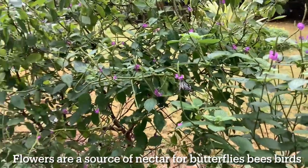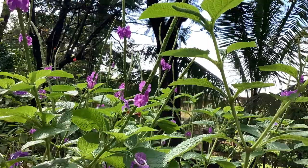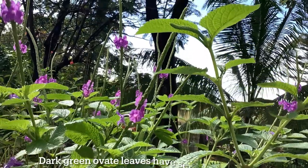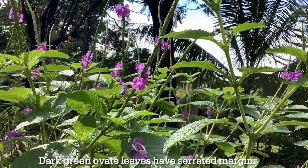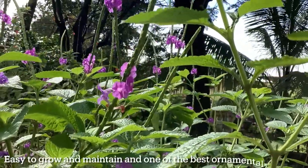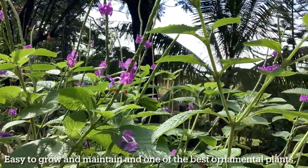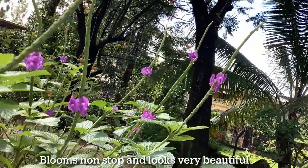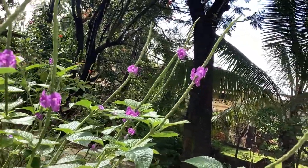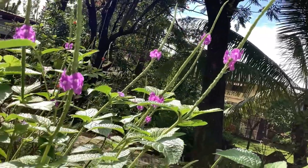Flowers open only for a day but are a source of nectar not only for different species of butterflies, but also for birds, bees, and other pollinators. The leaves of this plant are dark green and have serrated margins. This plant is easy to grow and maintain, and it is also one of the best ornamental plants for landscaping as it blooms non-stop and looks very beautiful.